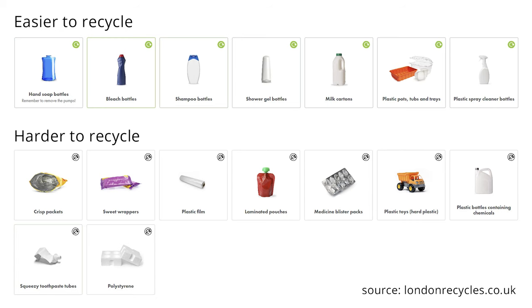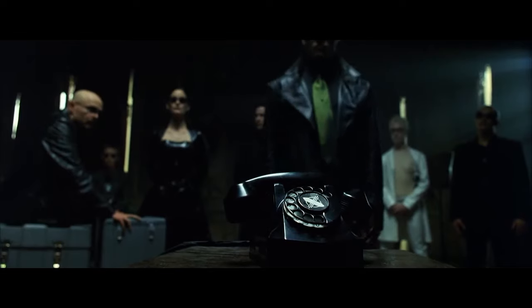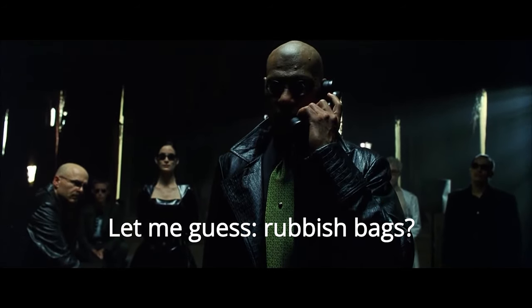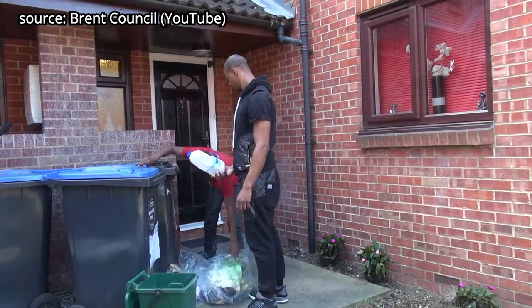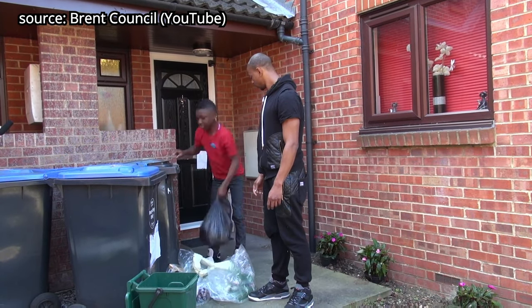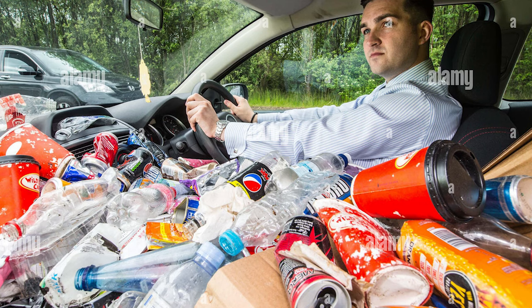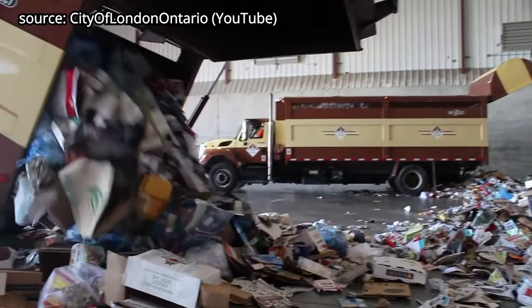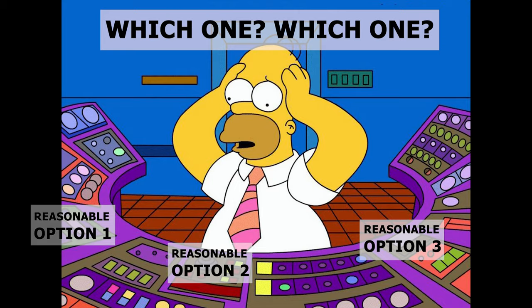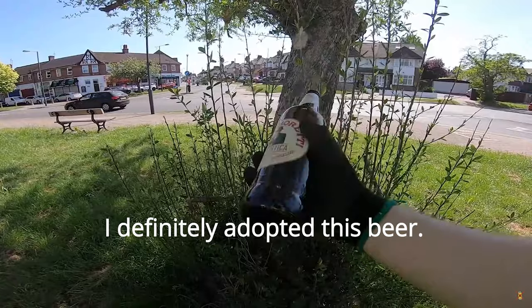For all the recyclables that you can't easily return — and in the UK that will be all of them — you can do one of three things. One: check with your local authorities and see if it makes sense to leave bags of separated rubbish for them to collect. Two: take the recyclables home with you and put them in your own recycling bin — a bit inconvenient, but doable if you have spare space. Three: take the recyclables home and, when you've collected enough, take them to a recycling centre or any place that accepts them. You can also adopt some of the items and use them yourself.